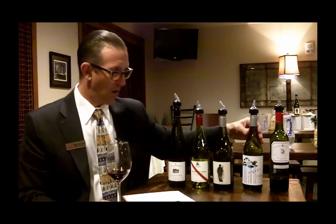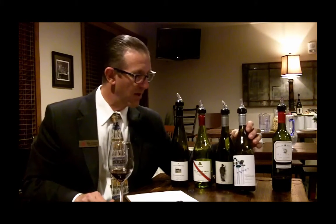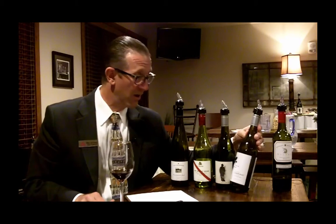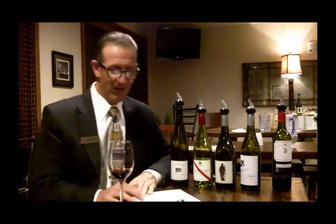Wine number four comes from the very southwest-most corner, a little knob on the very southern part of Australia — the Great Southern appellation, where the closest major city is Perth, but it's quite a ways out of Perth. Very cool climate-growing zone where Chardonnay and Pinot Noir do quite well. Plantagenet Omra Pinot Noir — the Fox School of Wine students gave that a C. That bottle cost $16.95, and that got a 90-point score from James Halliday's Australian Wine Companion as well.